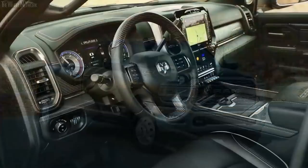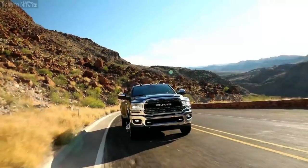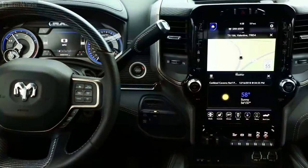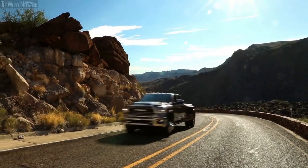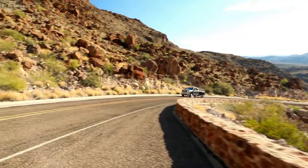When you get behind the wheel of the all-new 2019 Ram heavy-duty, it's going to make an immediate impression on you before you even start towing — with respect to the technology, the 12-inch touchscreen, and when you start it up, the ride, the handling, the suspension of this vehicle is going to really impress customers once they give it a try.